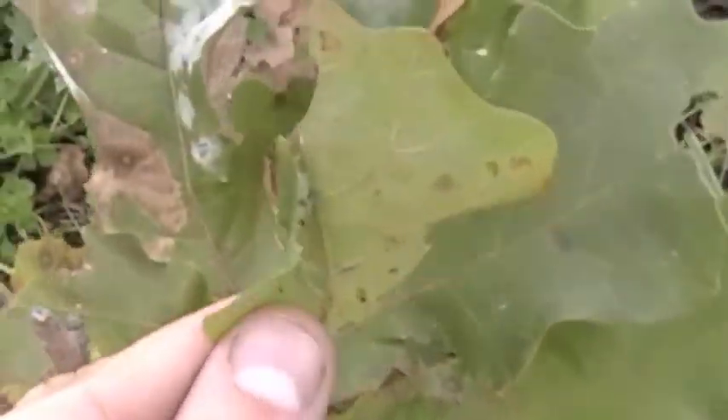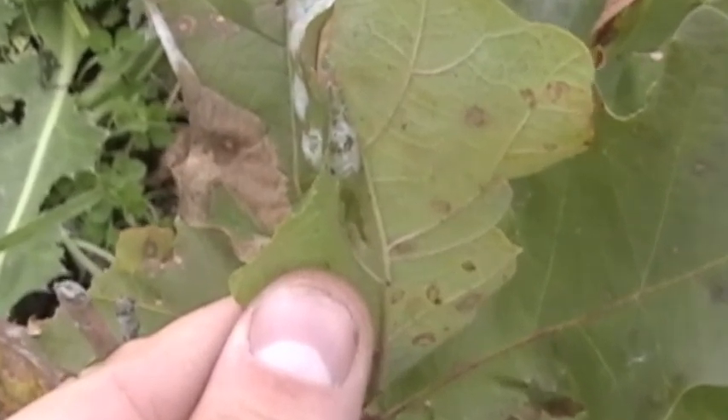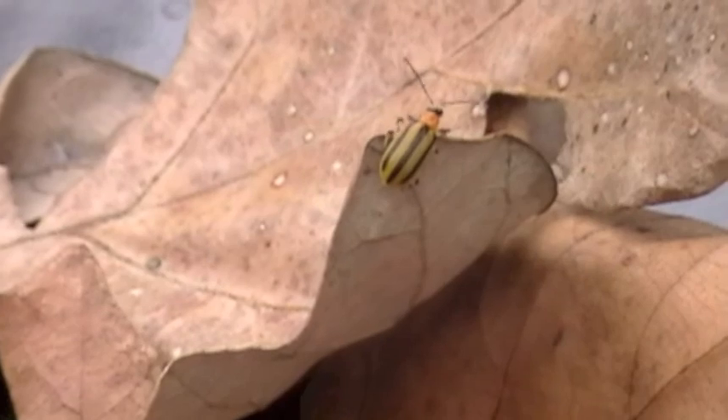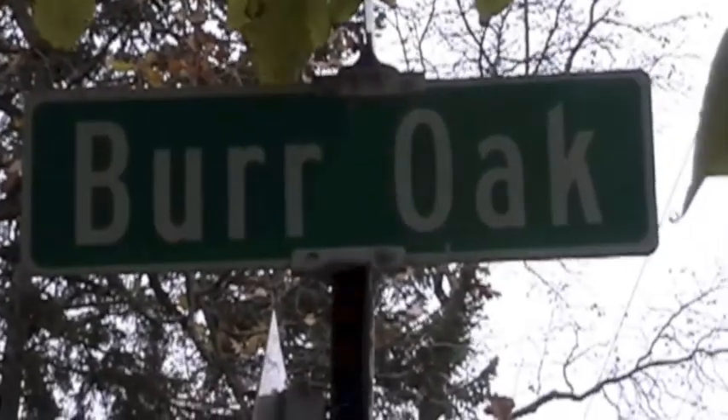North American Oaks host over 500 species of butterflies and moths alone. Cynipid wasps house their young in oak galls. There are over 50 species of oak leaf miners. In all, thousands of different bugs can use Burr Oaks.